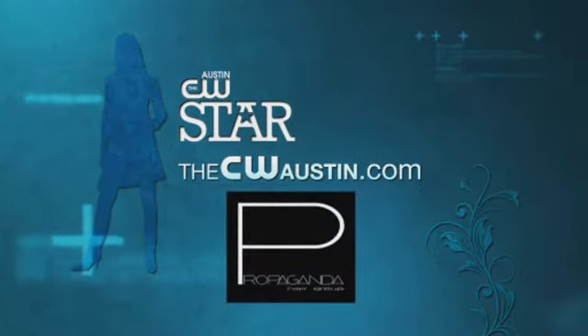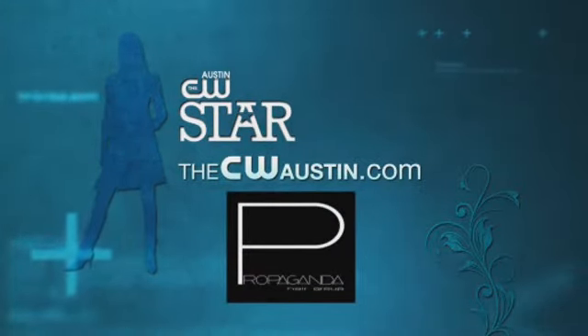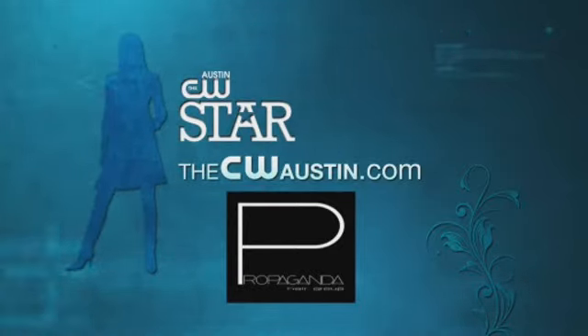If you want to know more, go to CWAustin.com and click on the CW Star tab, and keep watching for more tips from Propaganda Hair Group.